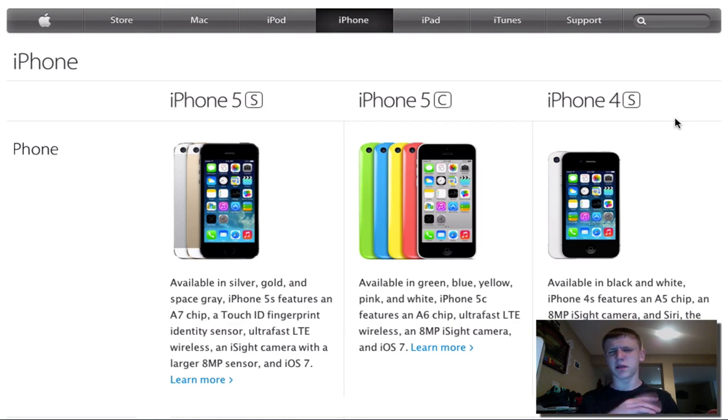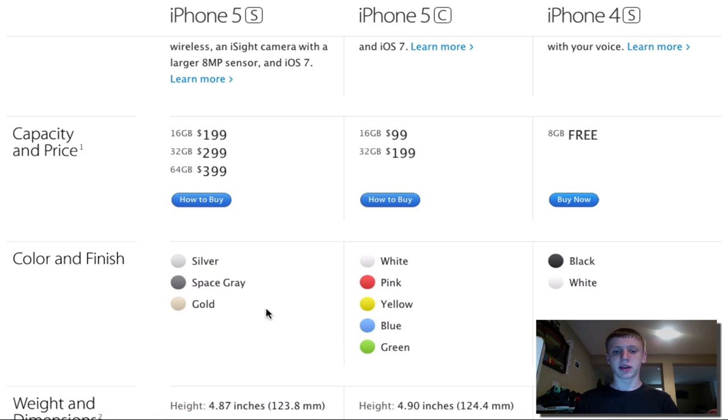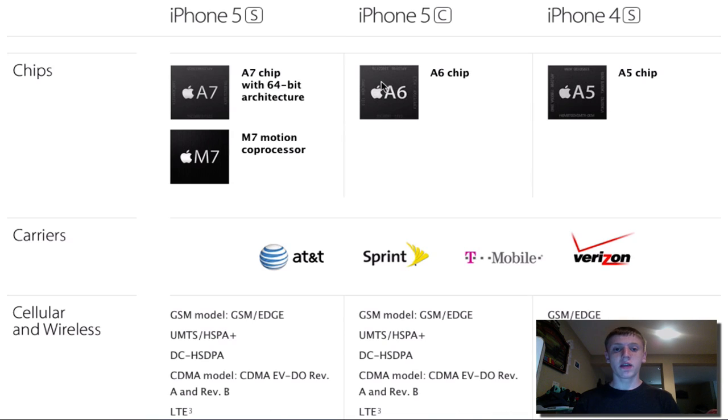Apple is offering three iPhone models. In the future they may offer four — when they introduce the iPhone 6 and 6c, they'll push the 5s and 5c back. Colors: the 5s comes in silver, space gray, and gold; the 5c comes in white, pink, yellow, blue, and green; the 4s comes in black and white. Pricing: the 5s starts at $199 for 16GB, the 5c starts at $99 for 16GB, and the 4s is free with a new two-year contract in 8GB only.